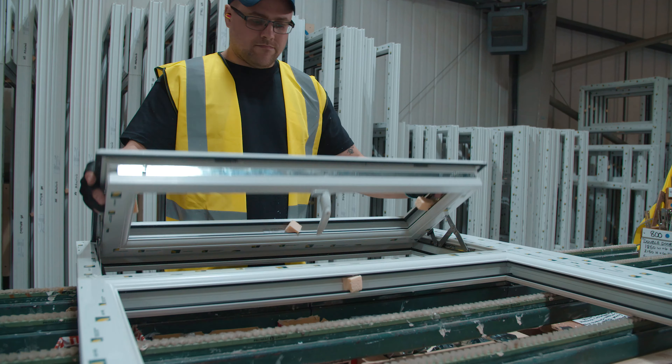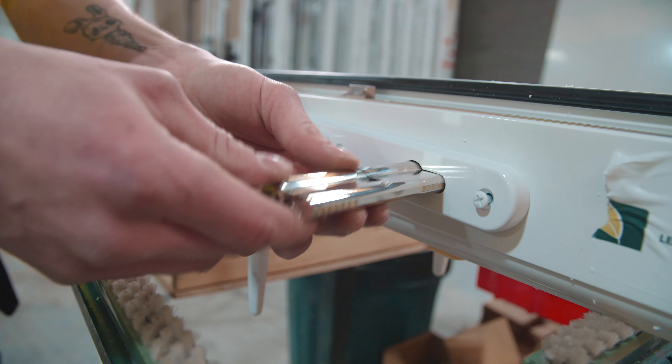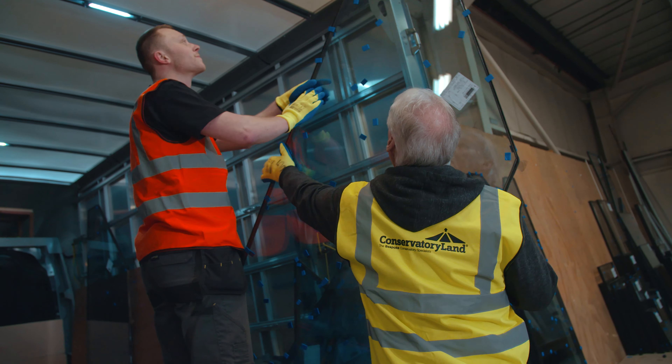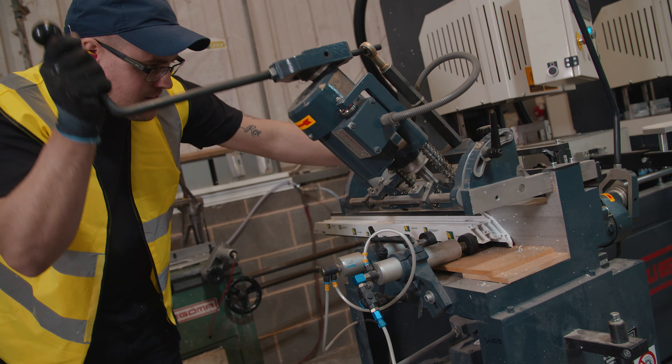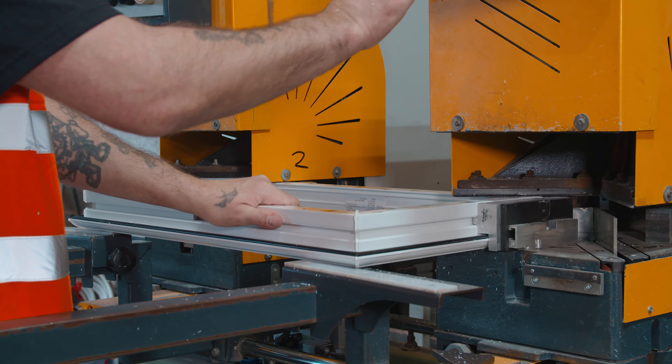All in our UK factory based in the East Midlands, personally delivering anywhere to mainland England and Wales with our own fleet of vehicles, giving us complete control over the quality across the whole process.